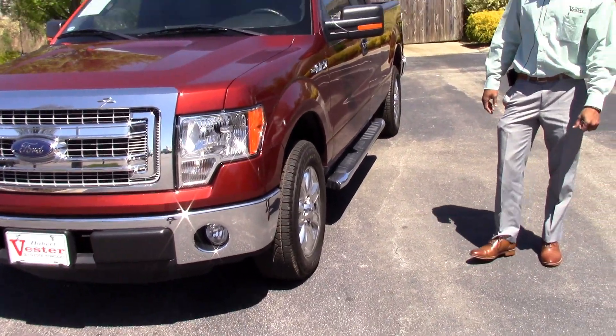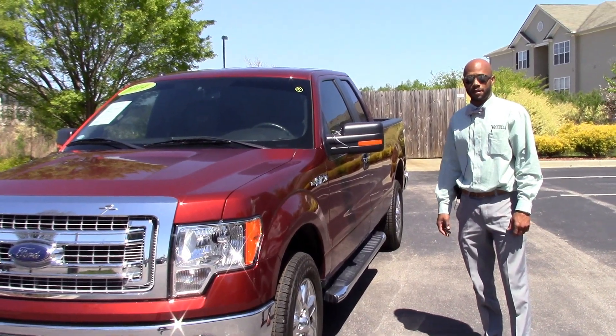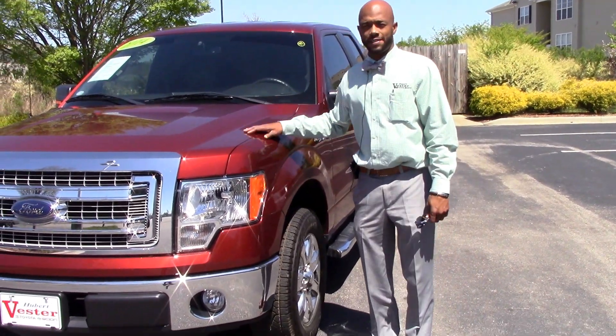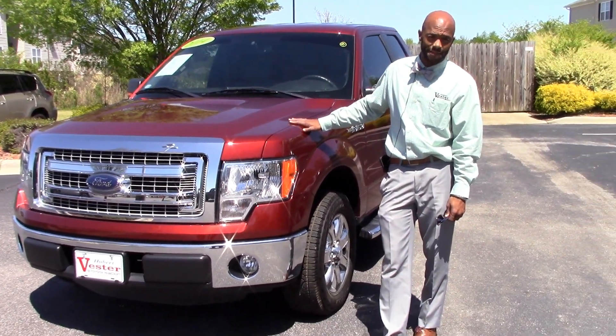Hey everybody, this is Darius Williams at Hibbert Vestor Toyota in Wilson. Today we're going to talk about TN-8878.